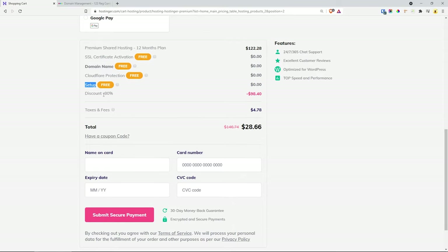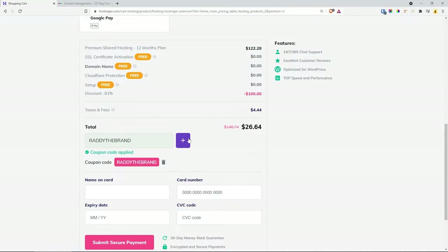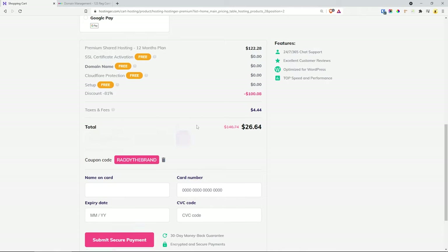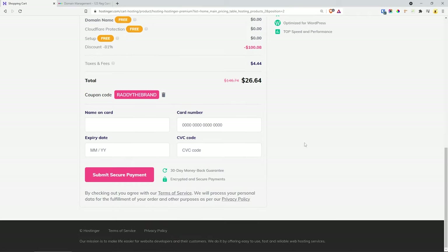This is all discounted at minus 80%, and if you wish to use my coupon code — 'Radhi the Brand' — that will add a further discount. It's not that big of a discount but the offer is already good enough. If you wish to purchase it, just complete the payment and that will create the hosting for you. As I already have mine, I'm going to log in and show you the setup process.